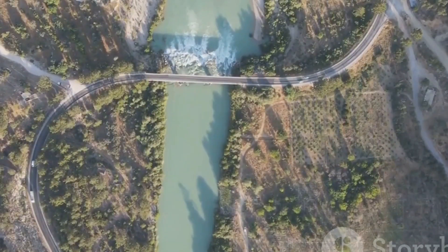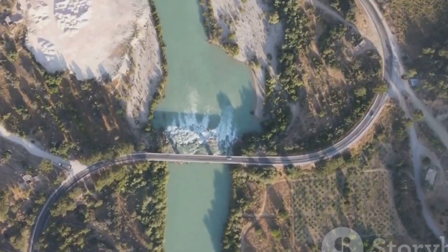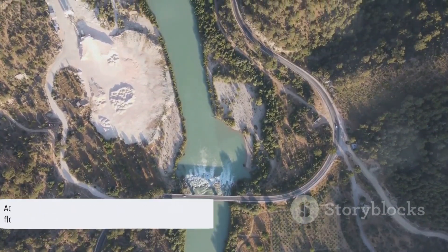Aqueducts cleverly elevate the canal above the land, providing a clear path for the drain water beneath. So, in essence, aqueducts are like bridges for water.